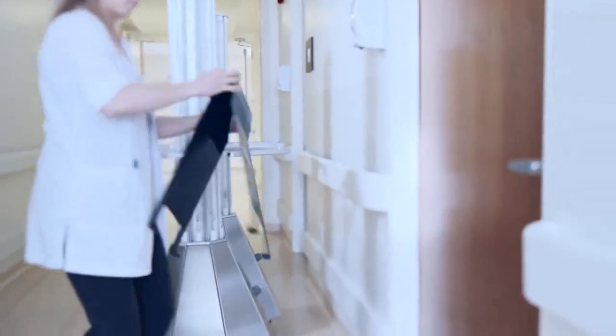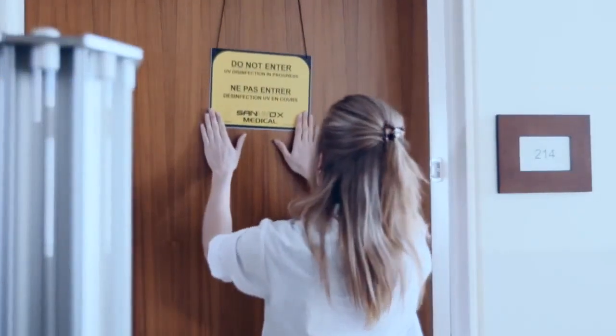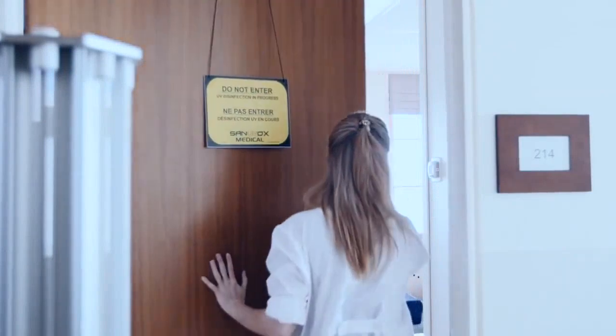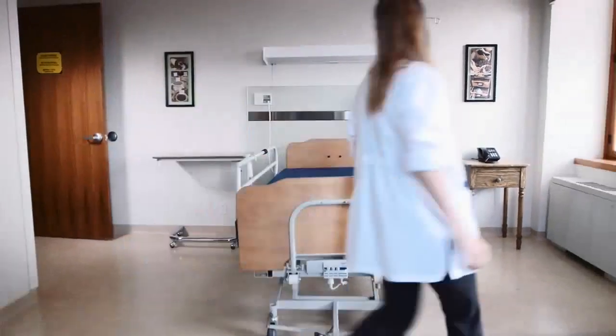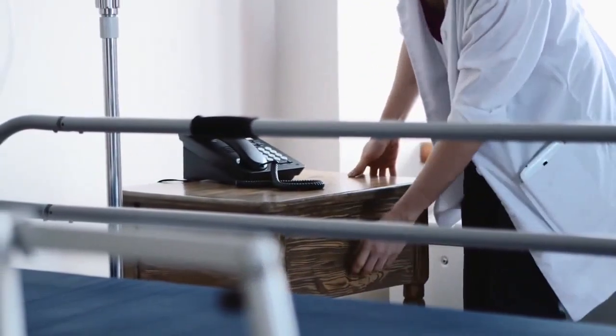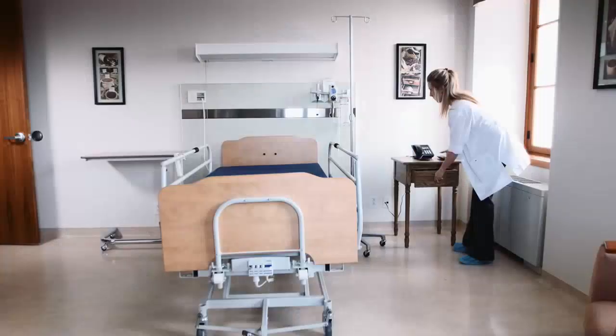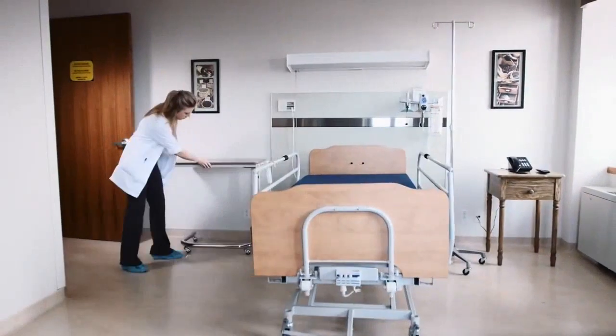Prior to disinfection, make sure the room is vacant while placing the floor and door sign signaling that a disinfection cycle is in progress. Prepare the room for UV disinfection by lifting the bed rails. Place frequently used items near the disinfection system so the UV rays can irradiate their surfaces. Tubing, monitors, remote controls, and tables can be placed close to the UV disinfection system.